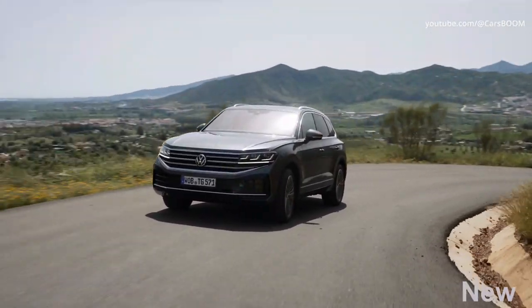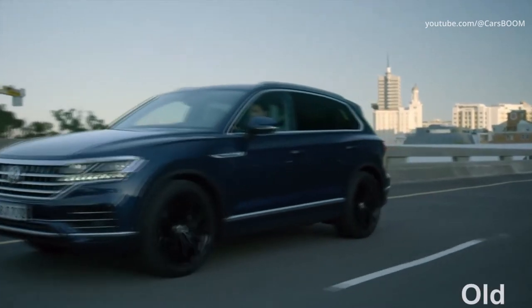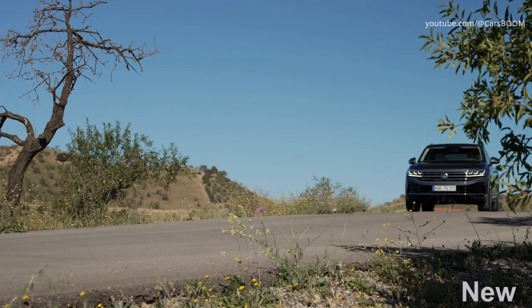The VW Touareg 2024 headlights were completely redesigned. Now they are matrix, including 38,000 interactive LEDs, like the Porsche Cayenne.